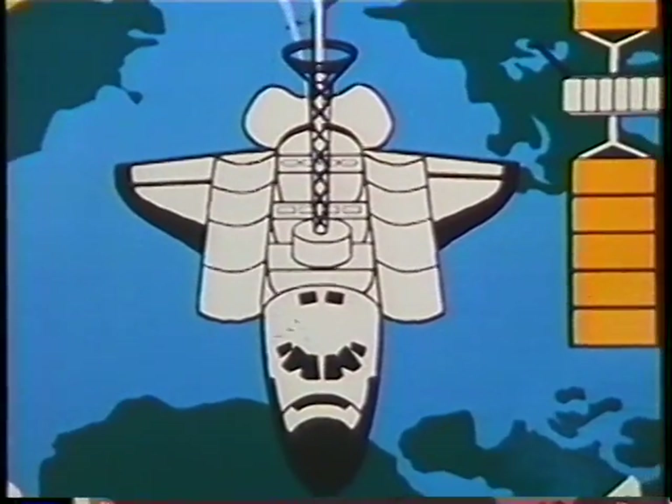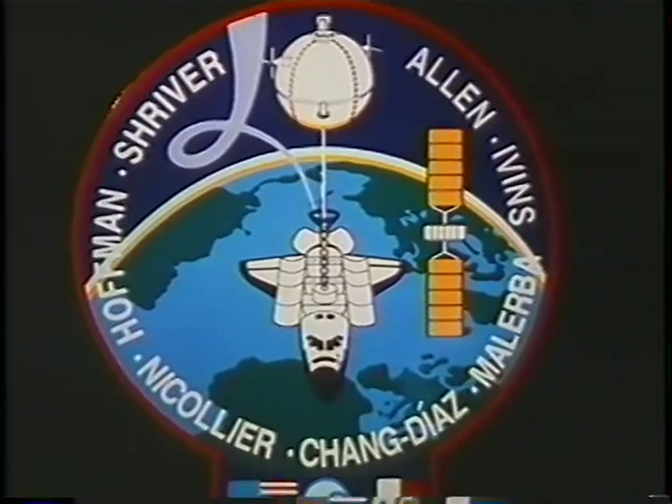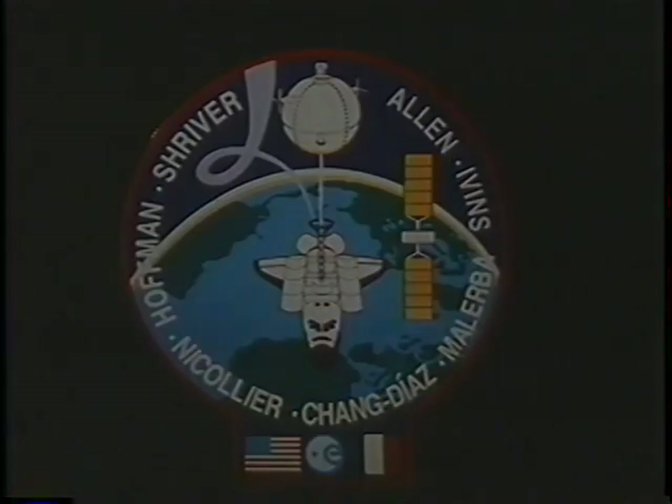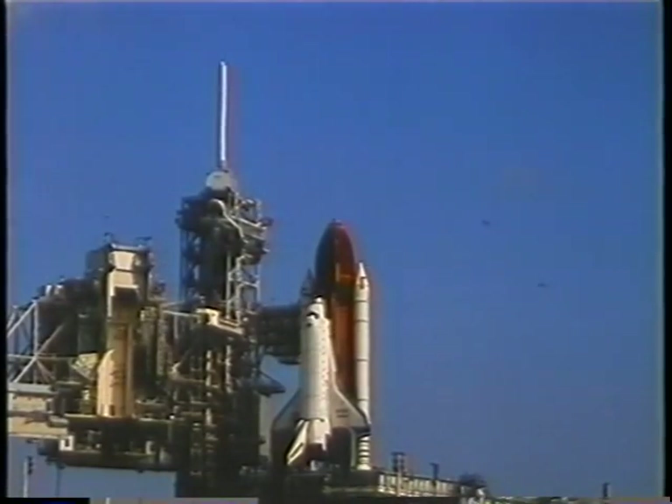Why don't we go ahead and transition to the movie now, and we'll narrate this as we go along. As I mentioned, time flies, and we had a lot of fun all through the whole thing.